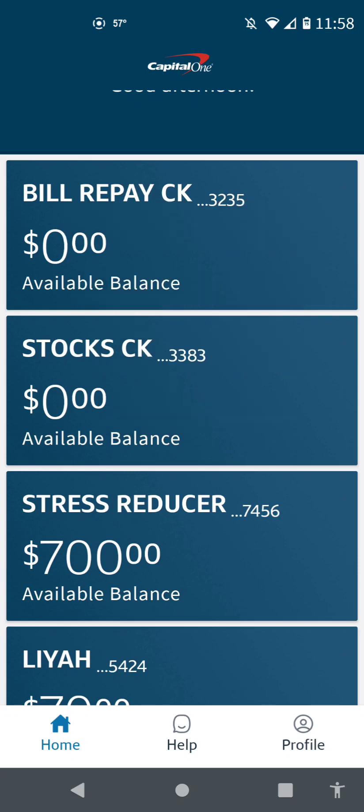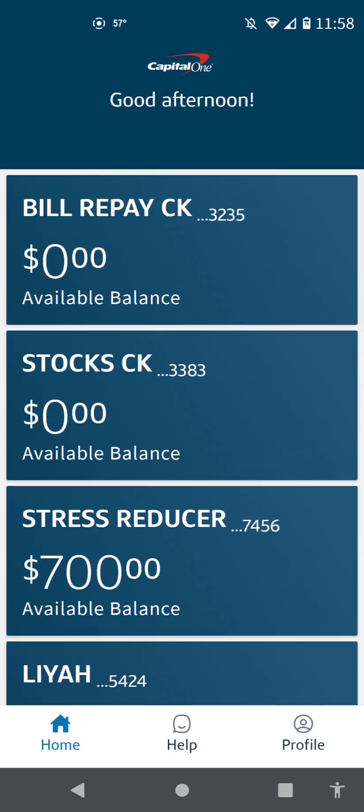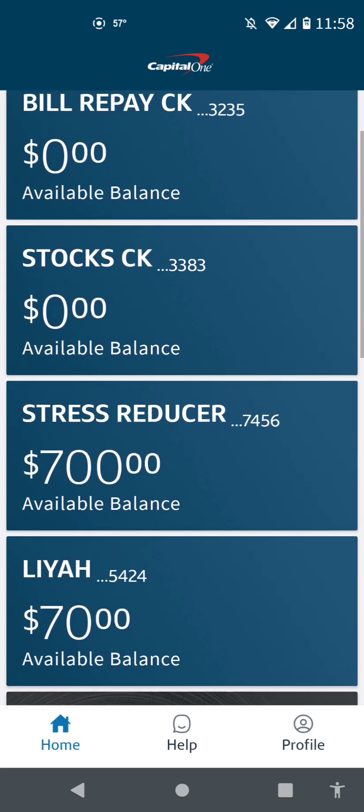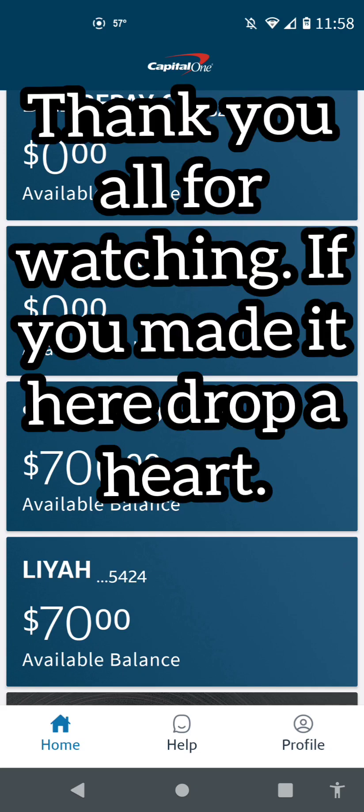When it comes to bill repay, it's just a checking account I can use for pretty much whatever, but anytime I use Zelle the money goes to that account. For the stocks checking account I just leave that alone. Let's see what February holds. I do get paid on the 8th, so this video you'll see sometime this week or next week. I already have a lot of videos lined up — bye!